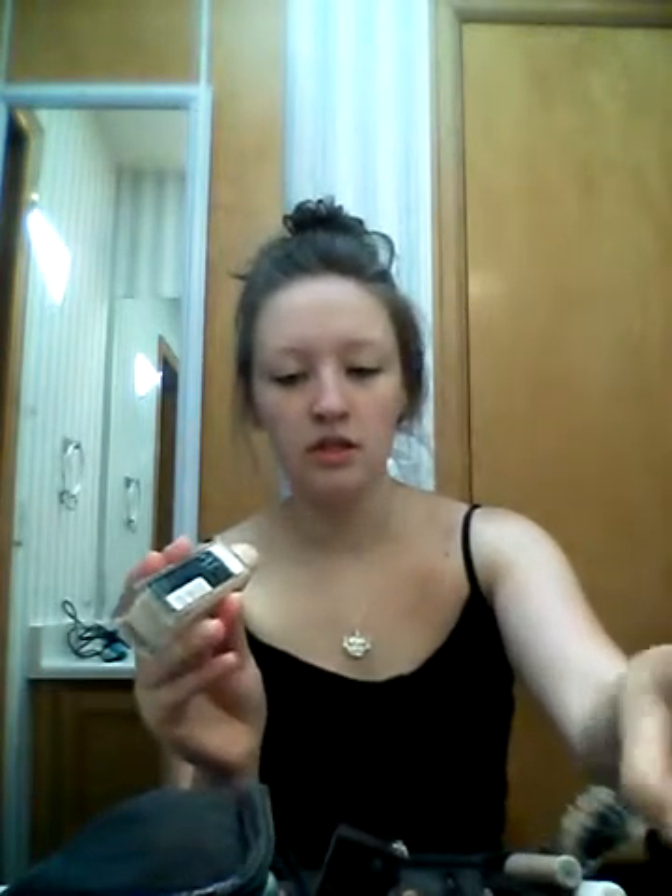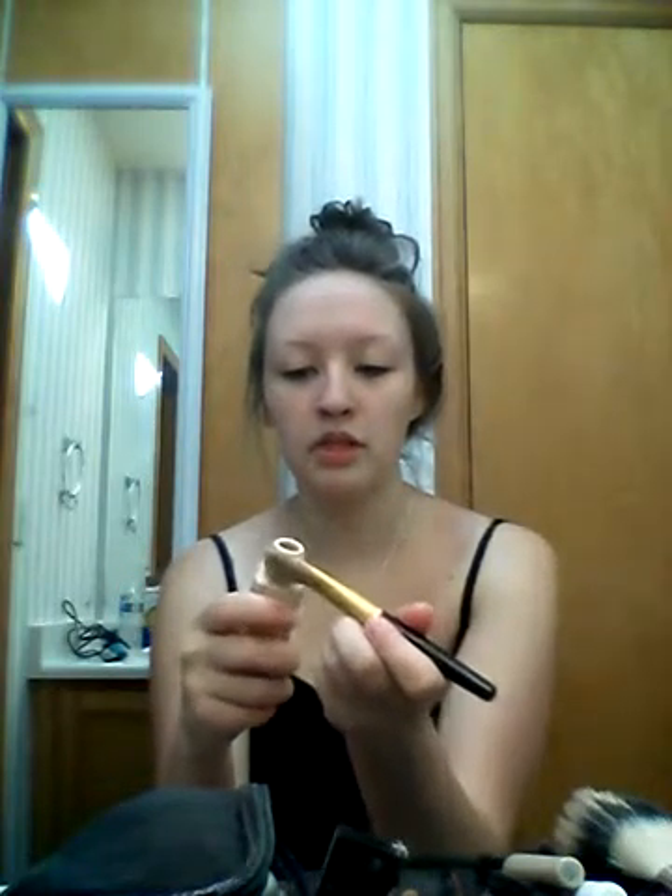So I'm going in with the Fit Me Matte and Poreless Foundation in the shade 110. And I'm just going to take my brush on the outer rims of this and kind of just go outwards with it, because I use this as a concealer and highlighter.